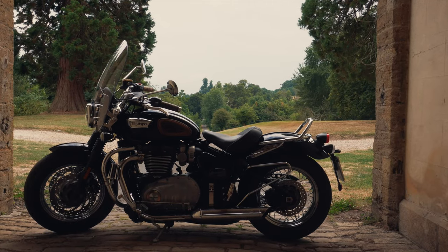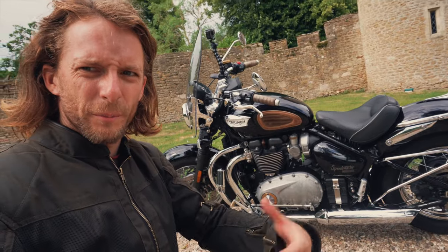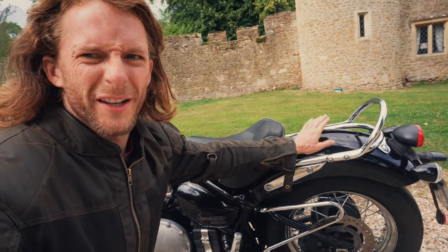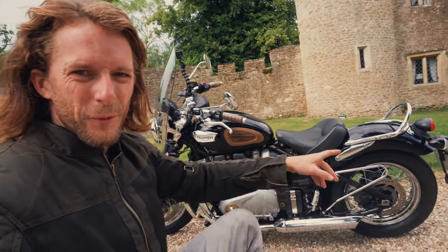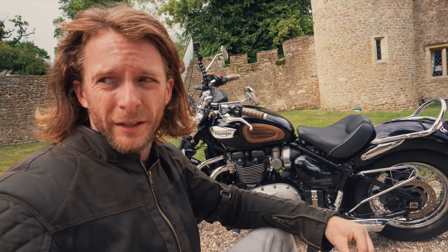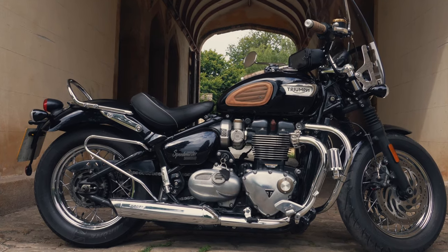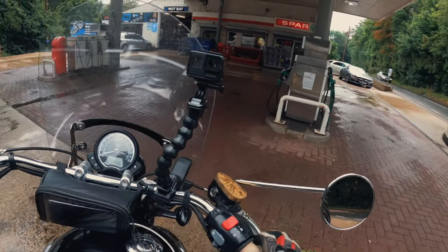Another thing that works against the Speedmaster compared to other cruisers is pillion comfort. Because of her size, even with the pillion seat on it's really not comfortable for a passenger. I've had a couple on for short rides and yeah, the pillion comfort on the Speedmaster is definitely inferior to the bigger cruisers out there.